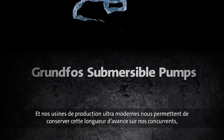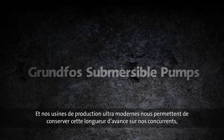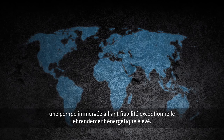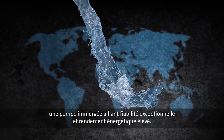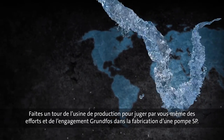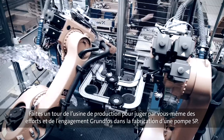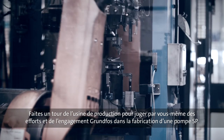Ongoing adjustments and state-of-the-art production facilities ensure that competitors have a hard time keeping up with the original — a submersible pump that continues to deliver outstanding reliability and uncompromised energy efficiency. Come join us for a tour inside our production facilities to see for yourself how much effort and dedication go into manufacturing the renowned SP pump.